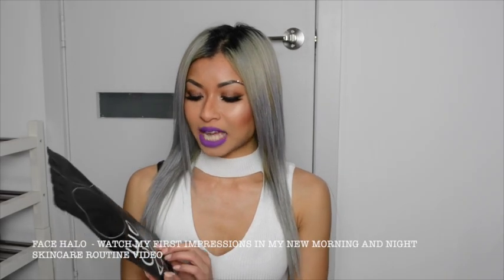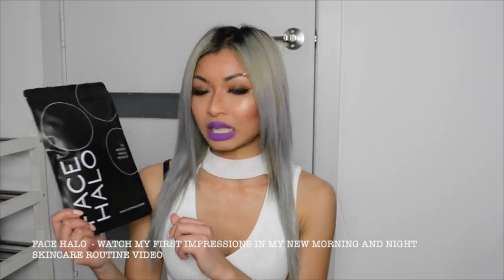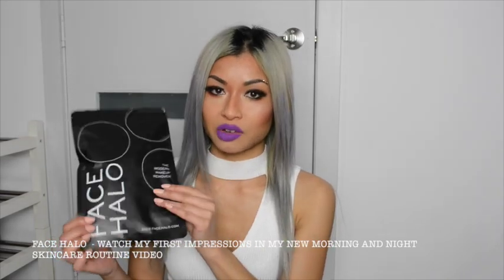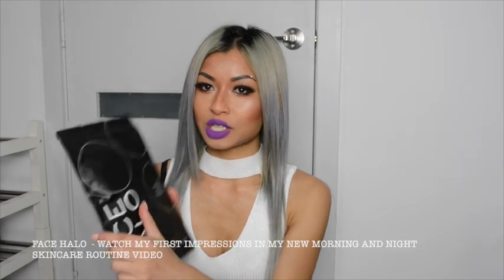The next product is the Face Halo makeup remover. I just saw this on GlamRider — I didn't even know that Chloe Morello had partnered with the company to create it. I'm going to do a first impression video so I don't want to open it up yet, but if you're interested in what it looks like, watch my first impression video because I'm going to review this alongside the skincare products I'm about to show you.